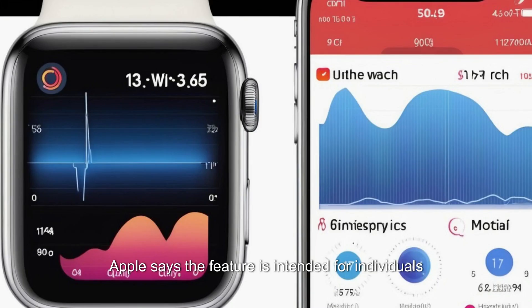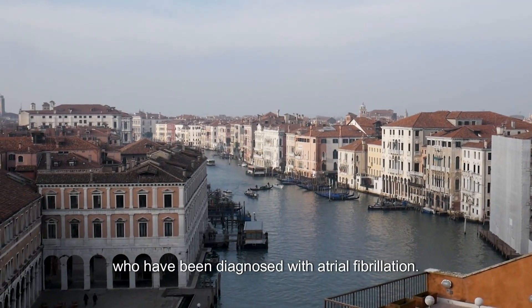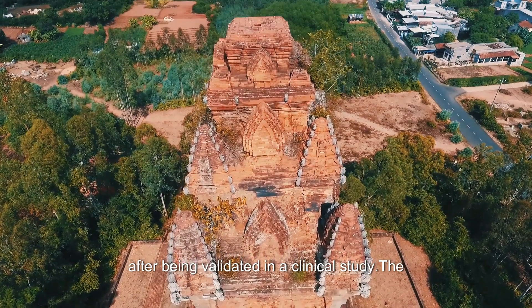Apple says the feature is intended for individuals aged 22 years or older who have been diagnosed with atrial fibrillation. The AFib history feature received FDA clearance in the United States just prior to its announcement by Apple, after being validated in a clinical study.